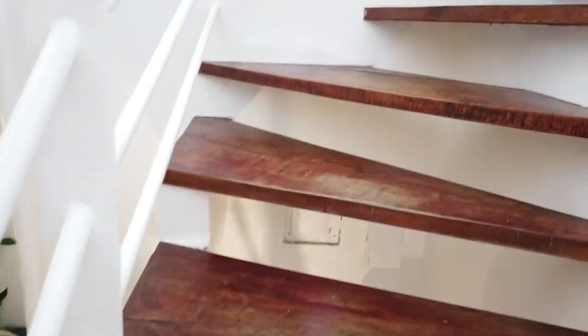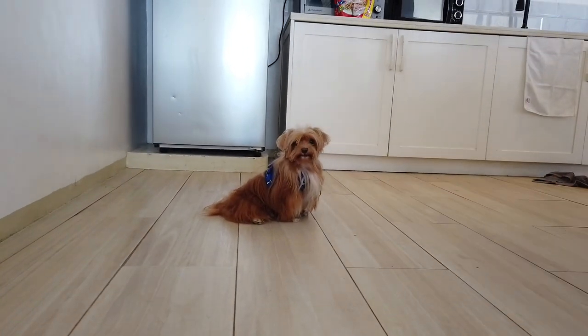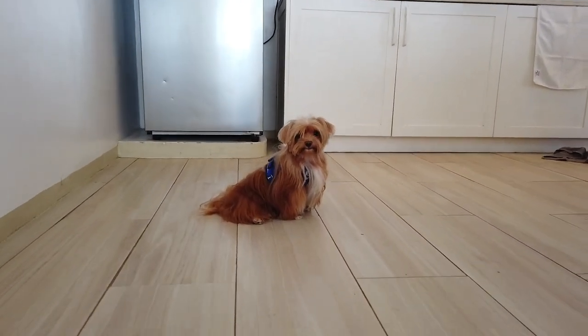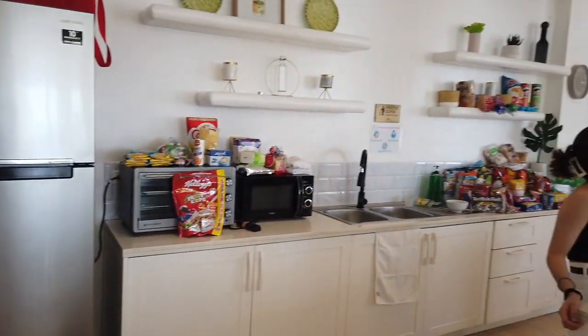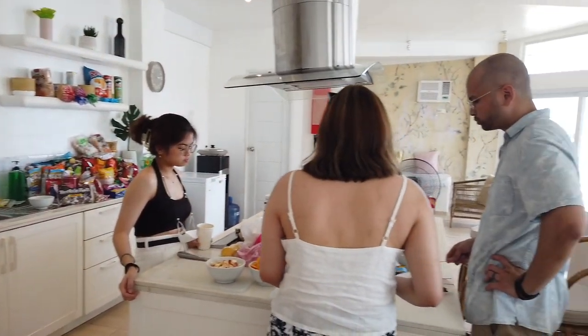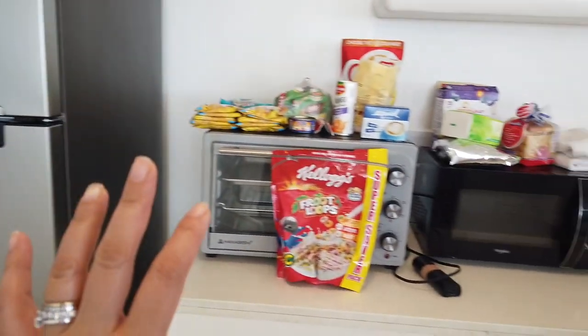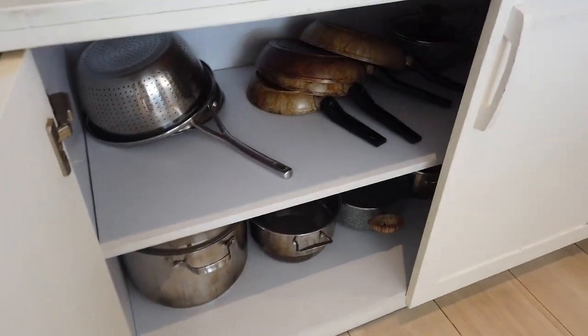Now let me take you to the second floor — what's on the second floor? It's Rocco! Hi Rocco! This is the kitchen and dining area — super beautiful and spacious. They have a ref, oven, microwave, and sink.